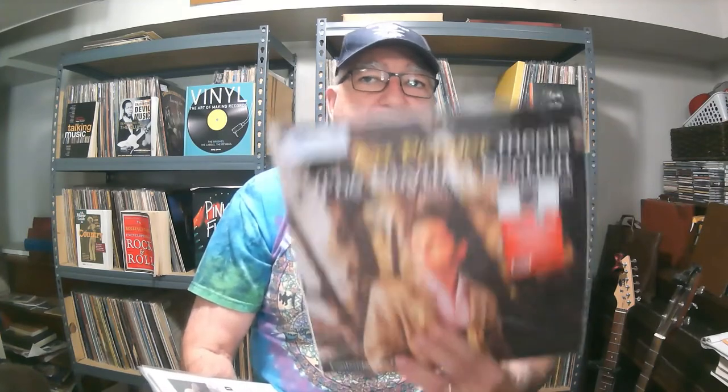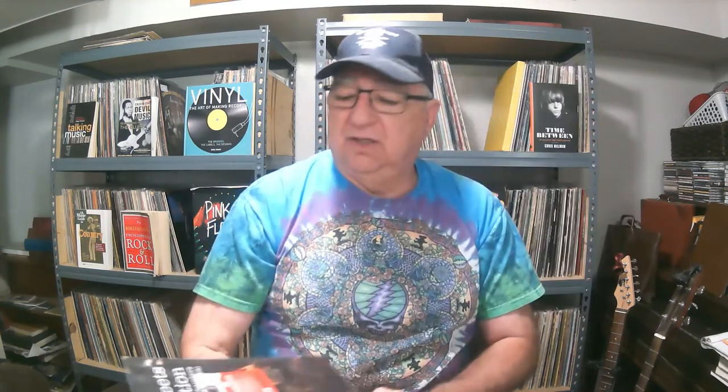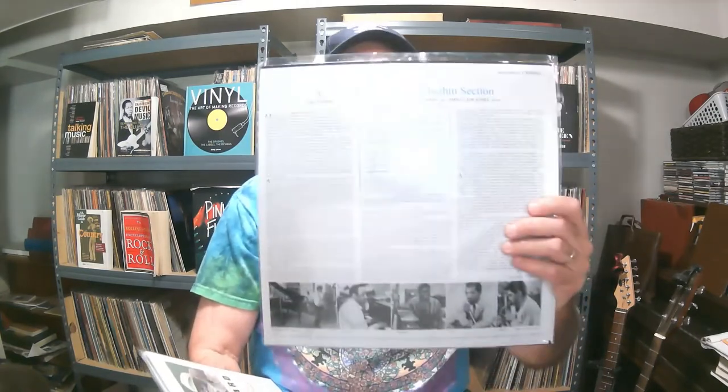Am I influenced by Record Store Day or the feeling that I can't miss out? Sometimes. I purchased this — I didn't run out in the early morning hours waiting in line at a record store on Record Store Day. I purchased it a couple of days later from InGroove. Good deal on this one — Art Pepper Meets the Rhythm Section. This is the Record Store Day mono copy. I didn't know anything about it but got caught up in the excitement, and I think the stereo version is coming out later this summer. It's very good — a Craft Recording.